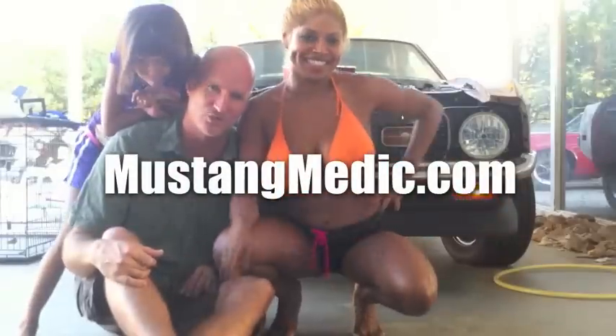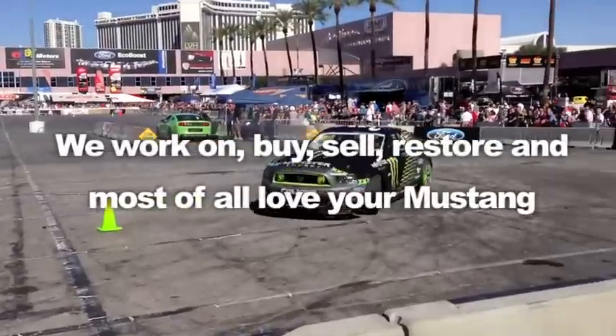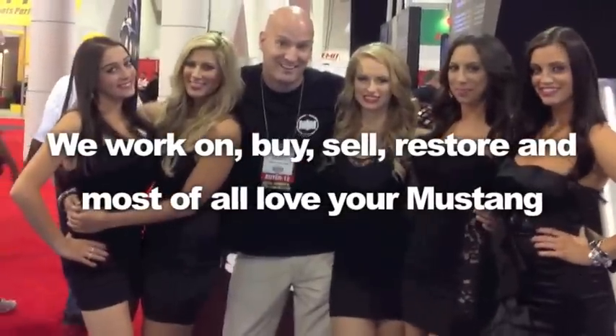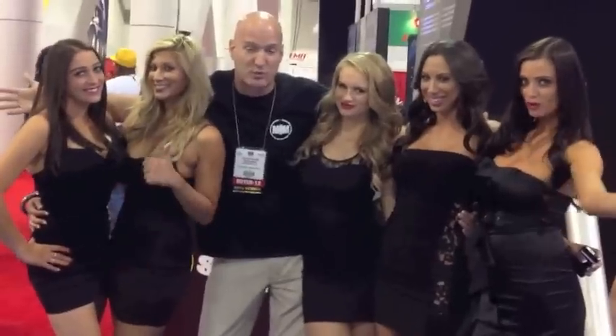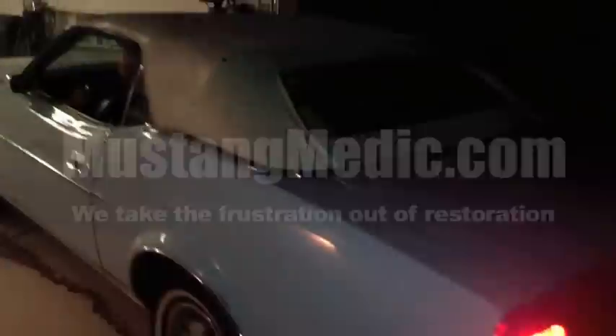Day one, day sold — we show you everything at Mustang Medic. We work on, buy, sell, restore, and most of all love your Mustang. Once again, mustangmedic.com — we take the frustration out of restoration. 1973 Mustang convertible.